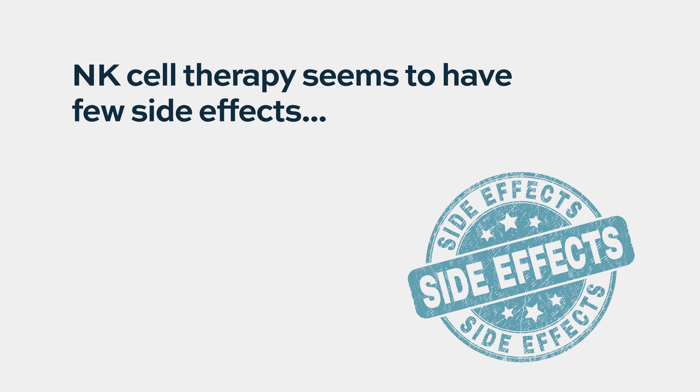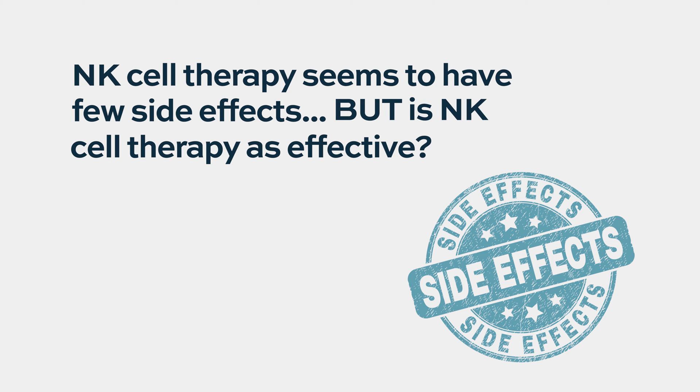But these are very early steps in development. We don't know that they're as effective as the CAR T-cells. So we usually recommend for patients to go for these types of clinical trials if they've exhausted other options, as these are fairly early phase trials.